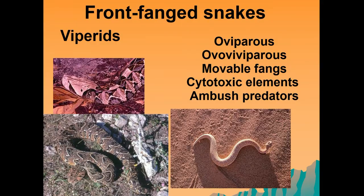Some of the more famous front-fanged venomous snakes are the vipers — a gaboon adder, a puff adder, and a sidewinder. These snakes can be oviparous or ovoviviparous. A key feature is that they have movable front fangs and their venom is generally cytotoxic. They are ambush predators — often called sluggish snakes — where they'll sit and wait for prey, strike with their cytotoxic venom, and then follow their prey using their forked tongue and Jacobson's organ to track and find it.